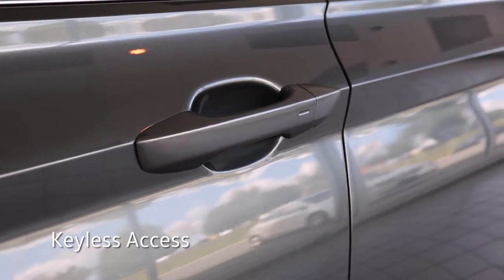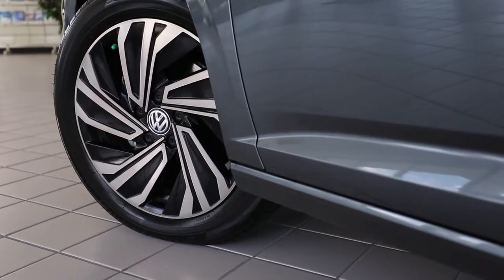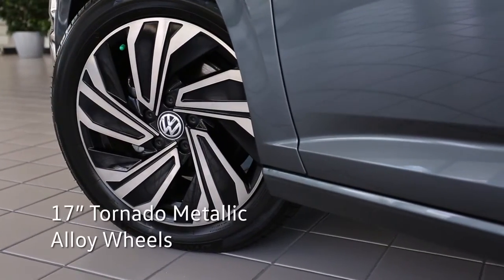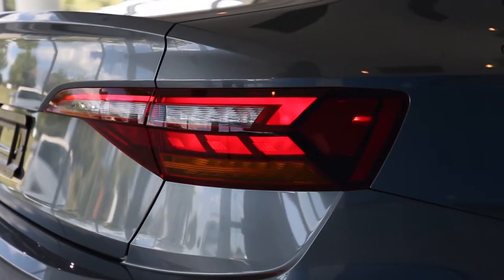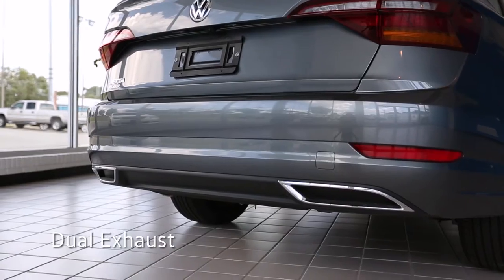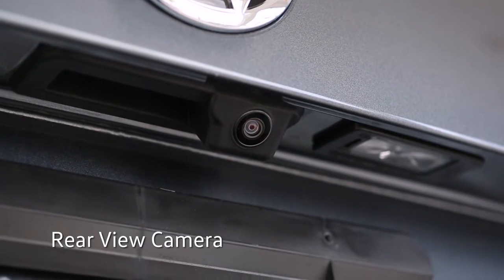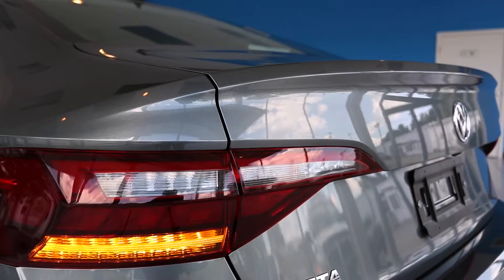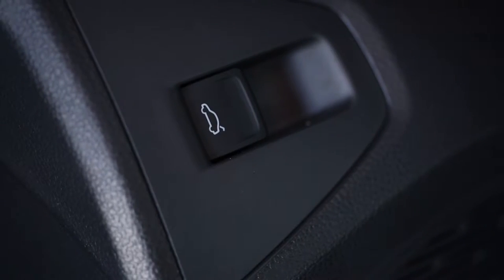With keyless access, leave the key fob in your pocket and lock or unlock the Jetta with a simple touch on the door handle. The Jetta SEL Premium sports 17-inch tornado metallic alloy wheels. On the back are striking LED tail lights and dual exhaust outlets. Standard on the 2019 Jetta is a rear view camera to assist when in reverse. Easily pop the trunk from access on the key fob or inside at the driver's side.